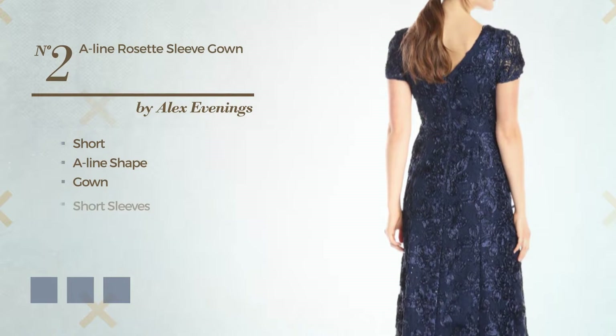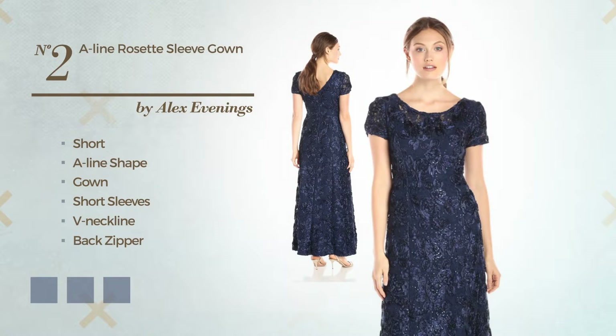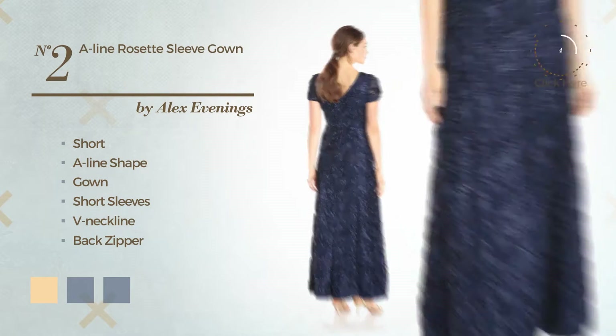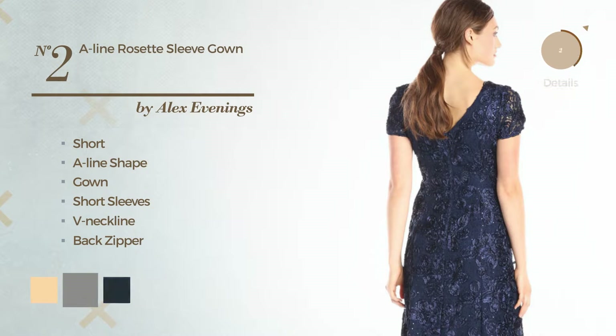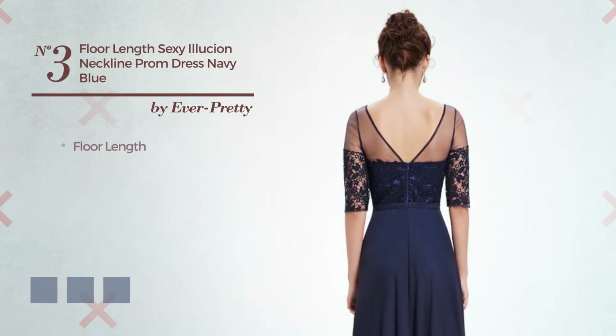Number two: a short A-line gown featuring short sleeves with a V-neckline, as well as a back zipper, and embellished with sequins. Available in four color variations such as deep champagne, wild dove, and dark navy.